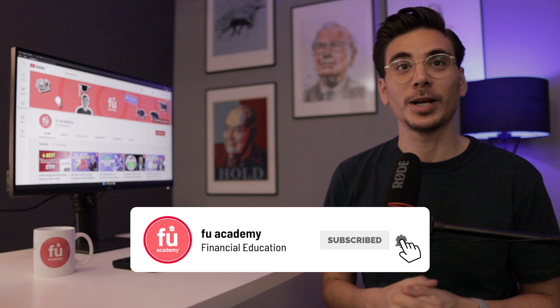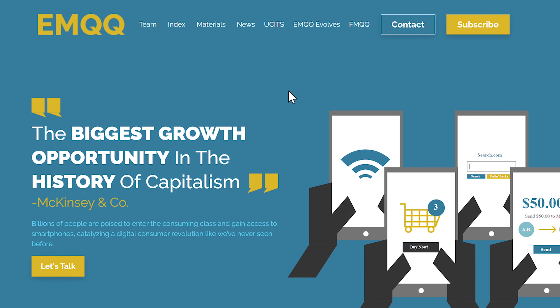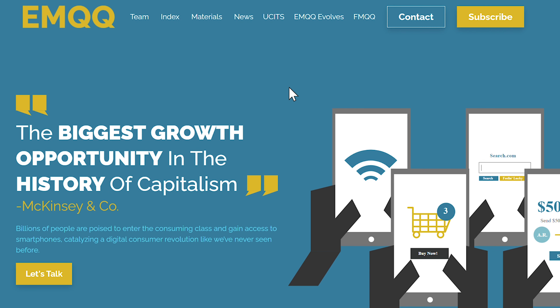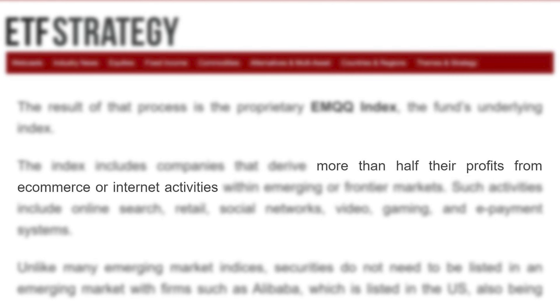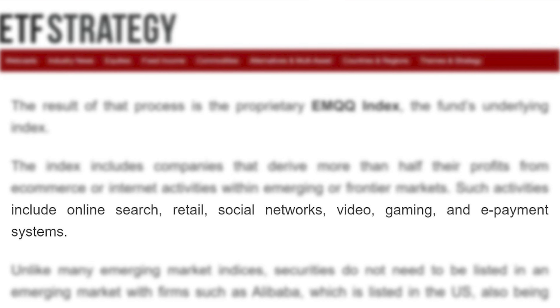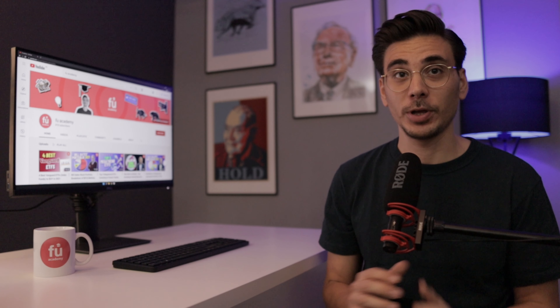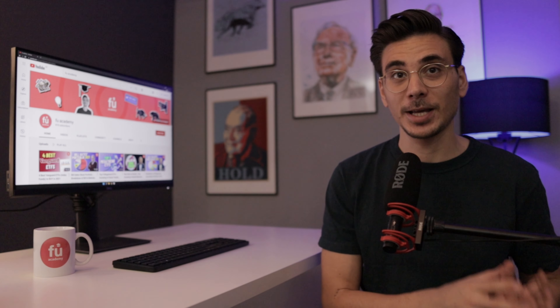The next ETF is the best-performing emerging market ETF of recent years: the Emerging Markets Internet and Ecommerce ETF, ticker symbol EMQQ. This ETF only includes emerging market companies that get more than half of their profits from e-commerce or internet activities, including online search, retail, social networks, video, gaming and e-payment systems. So, the EMQQ captures both emerging markets growth and digitization.